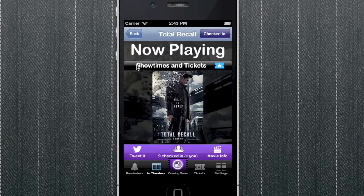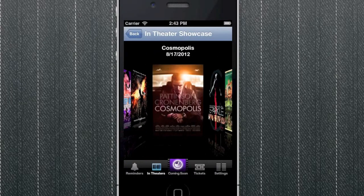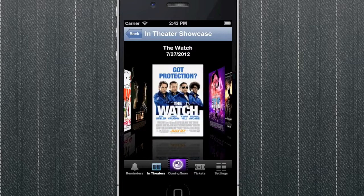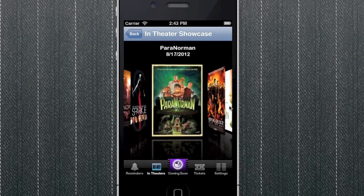Best of all, you can easily purchase tickets within the app as soon as they become available. So there you have it, Movie Clock for iPhone. Download it for free from the Apple iTunes App Store and make the anticipation for your favorite movies that much more fun and exciting.